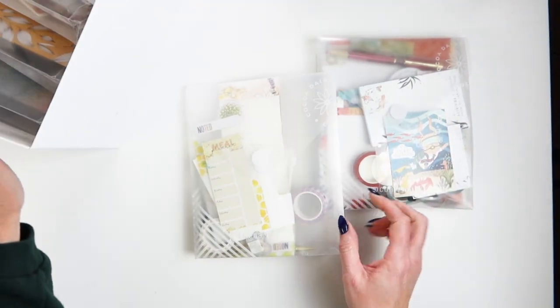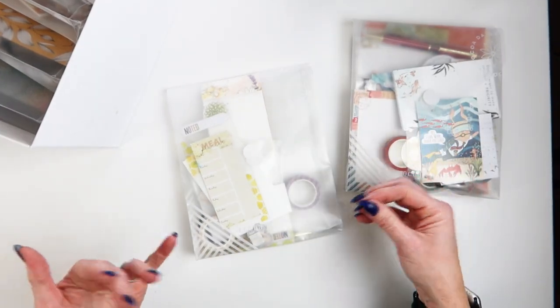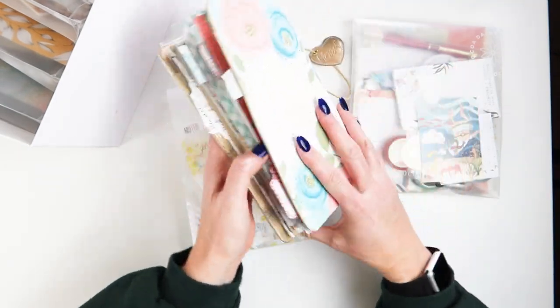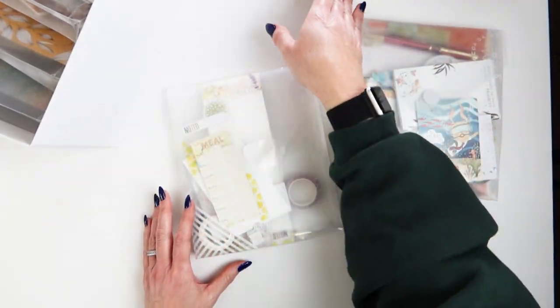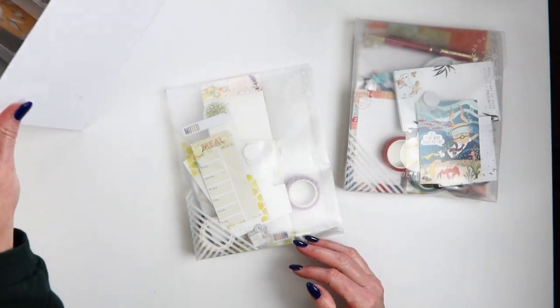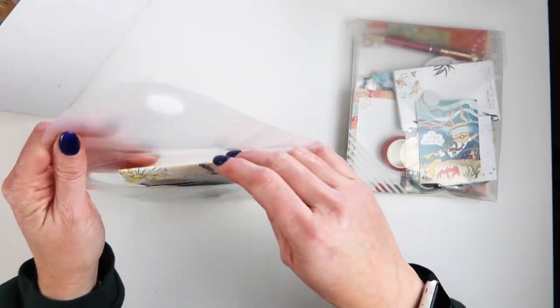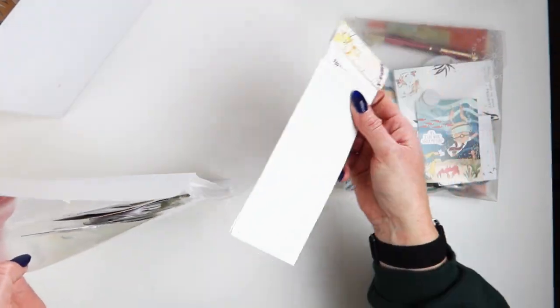If you're wondering about traveler's notebook things I make — like covers for Christmas — I do not save them. I throw those away. Those aren't special to me, and I usually have photo documentation if I really wanted to go back and look at them.